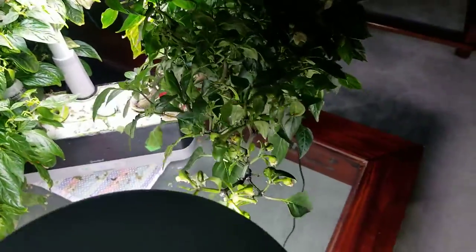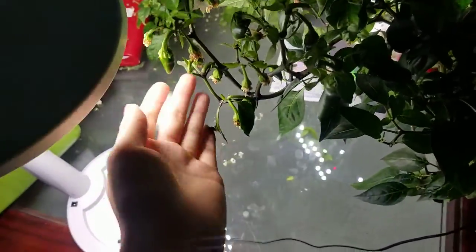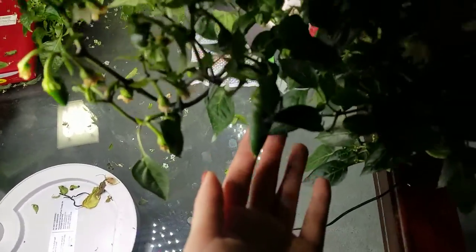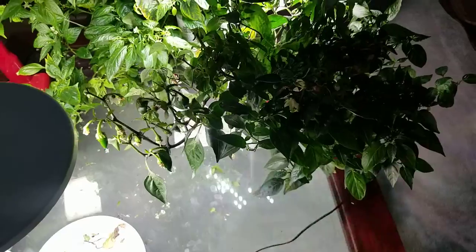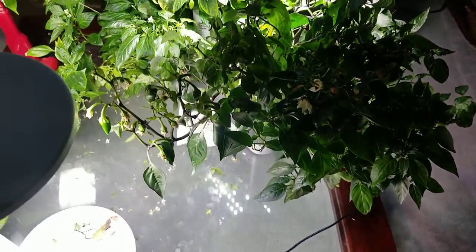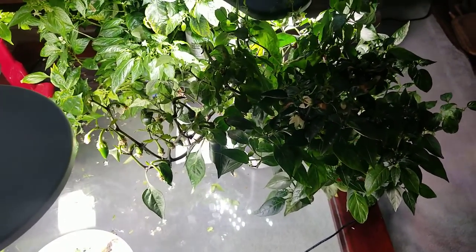The flowers keep dropping as you can see. But this is the jalapeno plant, which has been very successful. This area right here has about 10 peppers — most are about this small, and there are some bigger ones as well. The jalapenos are really prolific and doing fantastic. I've been giving them to friends and they love eating them. They turn red and they turn really spicy.